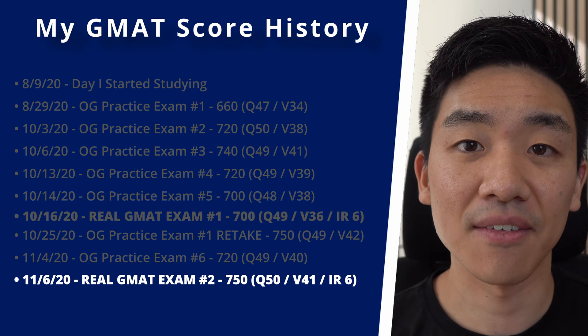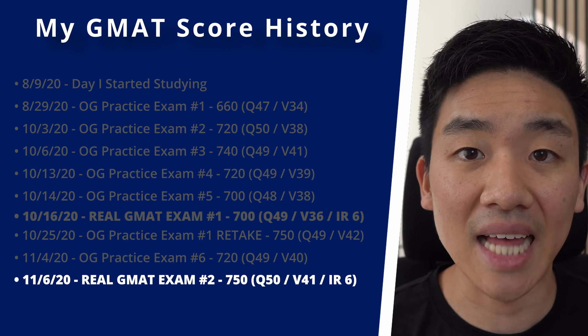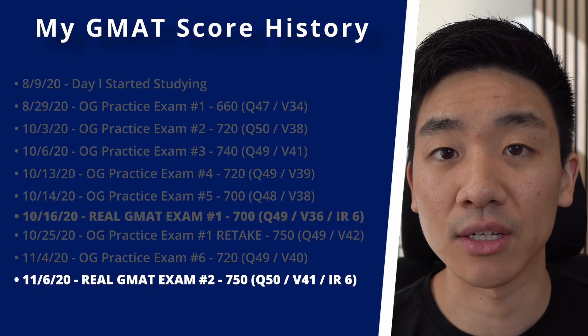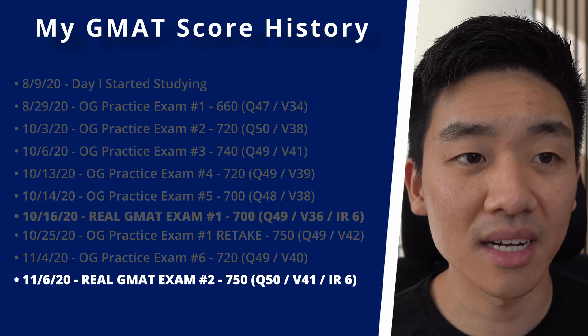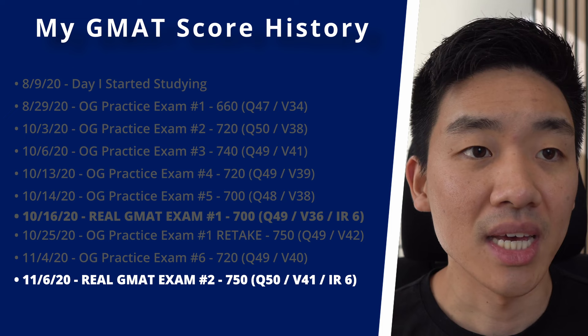One more thing: for my last exam, I thought it was going super poorly because I ran out of time in the verbal section and had to guess on the last two questions. But I decided to keep going and finish the quant section — and I was super surprised by the final score. Even if the exam feels like it's not going well, keep in mind it is an adaptive test, which means it gets harder the better you do. So even if it feels difficult, I recommend pushing through and finishing.